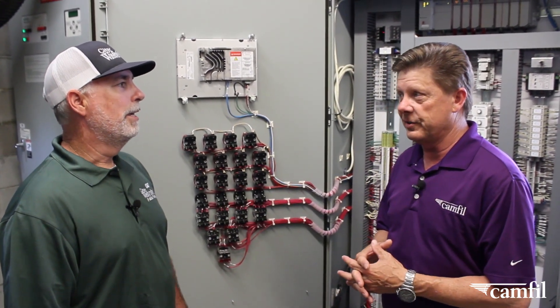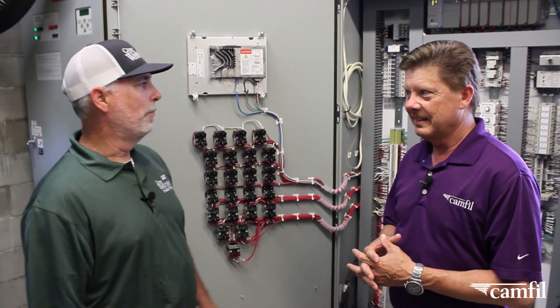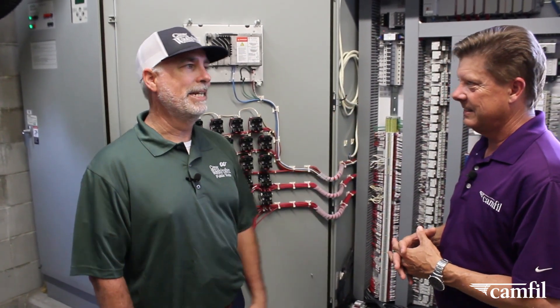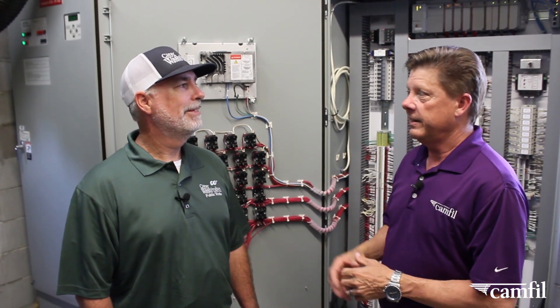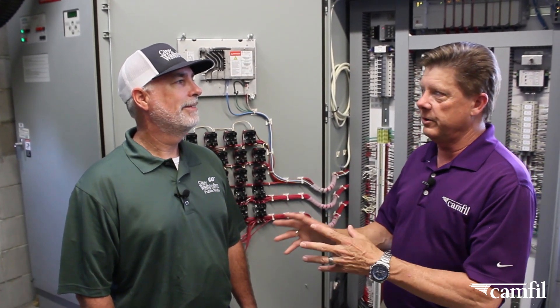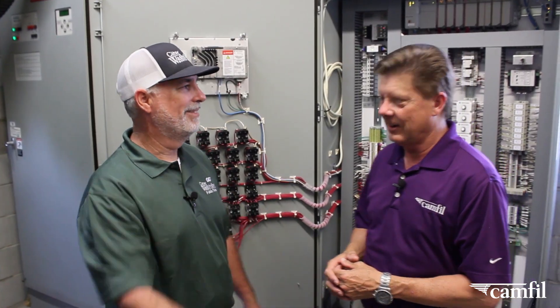I hope it's served you well over the years. It's served us great so far — you can tell just by looking in this panel what it's doing. Great. I know you've got some team members with you today who are going to change out a filter or two. Can we watch them do that? Sure, let's step over here.